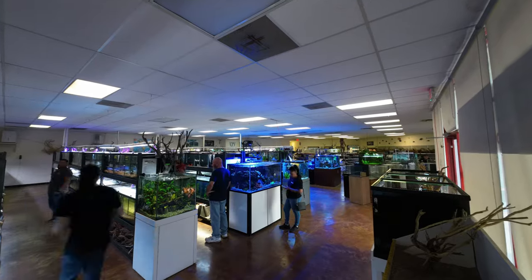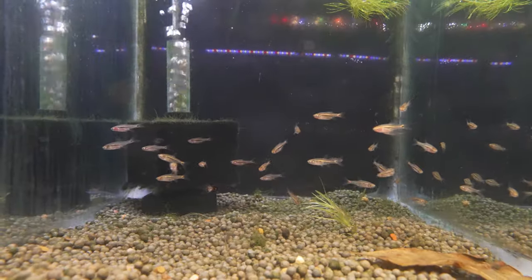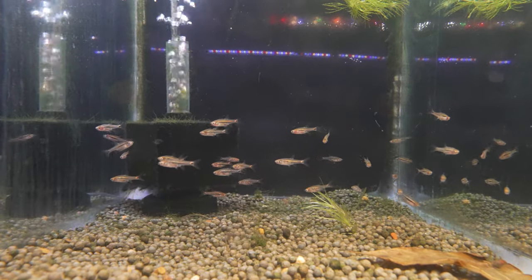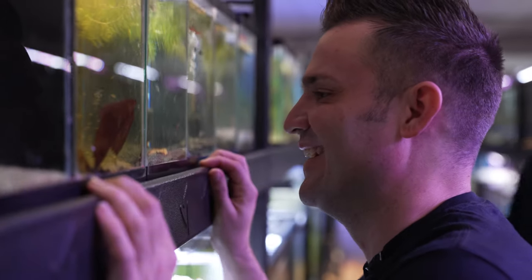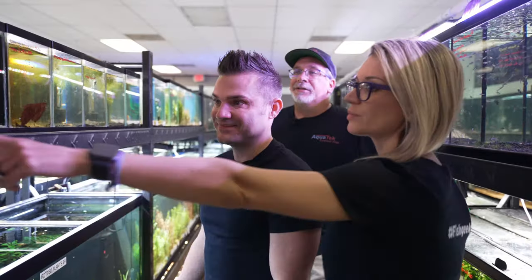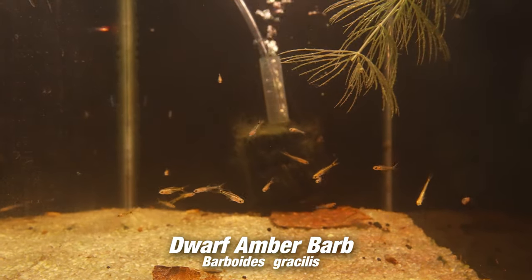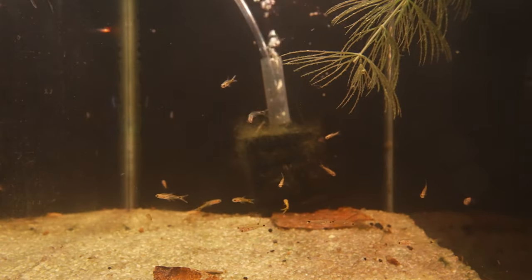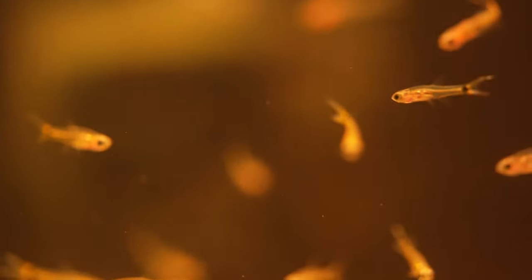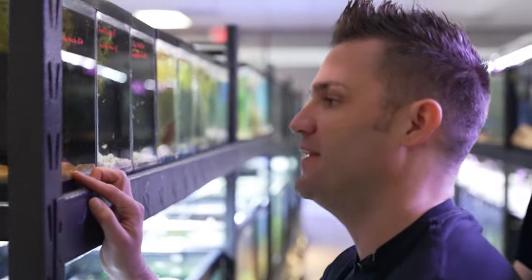Look how tiny these rasboras are. Little exclamation points — Boraras urophthalmoides. Exclamation point rasboras? It's because they have just a little point on the tips. These are even smaller — these are the smallest African barb here. These Barboides gracilis, dwarf amber barbs. Very tiny. Those are pretty much full grown too. For the person that likes the miniature dog, they can now have the miniature fish.